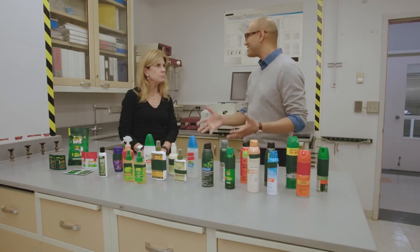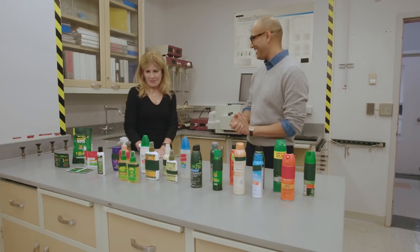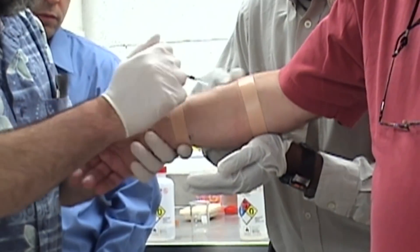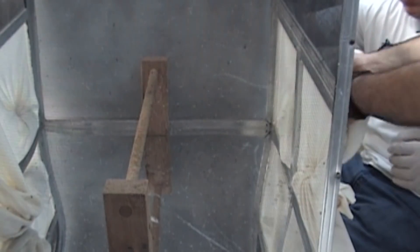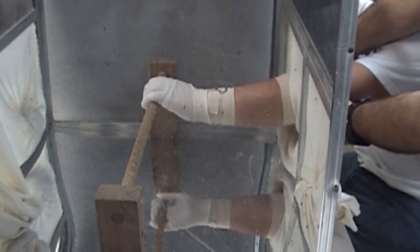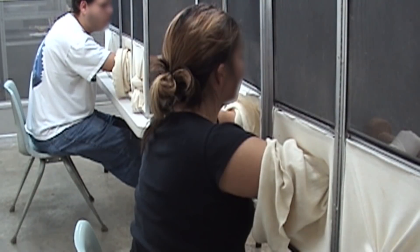So take me through the testing process of an insect repellent. Well, it's not pretty. We pay volunteers, and they come to the lab, and we apply repellent to their arms, and they stick their arms into cages full of disease-free mosquitoes. You're kidding me! Nope. There's 200 mosquitoes in there, and they have to keep their arms in there for five minutes.